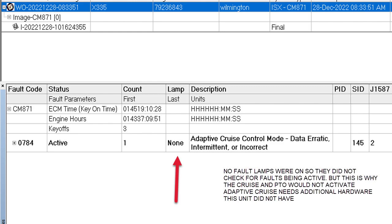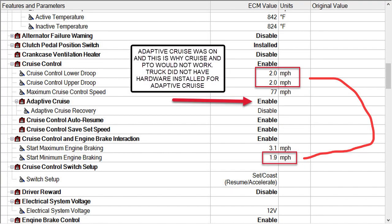Now let's take a look at how we corrected the issue. Here we are in Insight in the Features and Parameters. These are the adjustable ECM values that tailor the engine to the truck, and you can turn cruise control on and off — if it's on it's enabled, if it's off it's disabled. As engines and software progress they write new features in, and you can see they wrote adaptive cruise into this. Look to the left of the red arrow in the center of the screen — you see adaptive cruise, and that's an option you have once you enable cruise control.